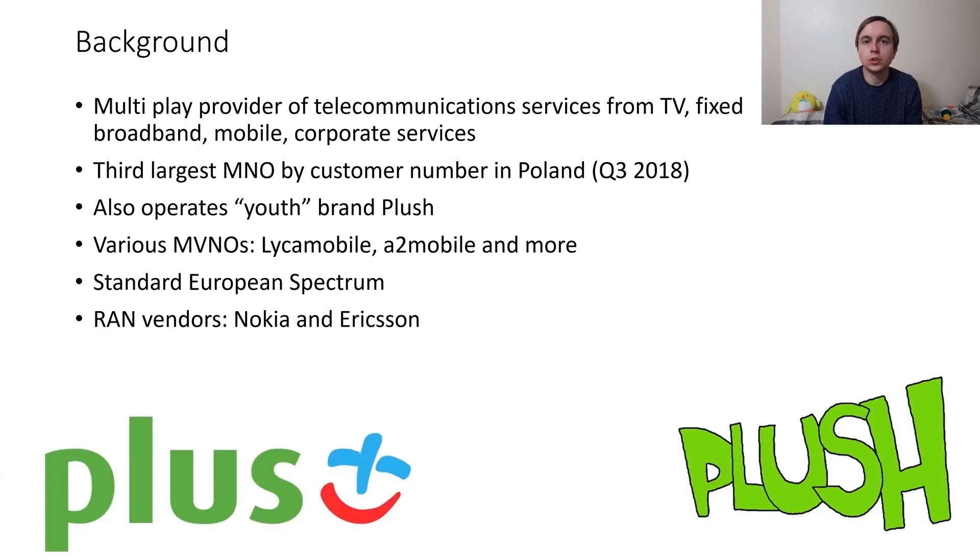For this video I will be talking about PLUS, the third biggest network in Poland. Just some background to start off with: PLUS are a multi-play telecommunications provider which means they offer a lot more than just mobile services, so things like fixed broadband, television and so on.